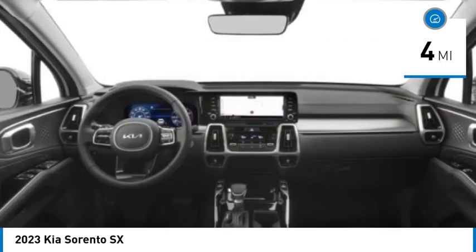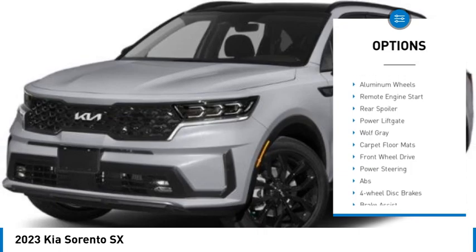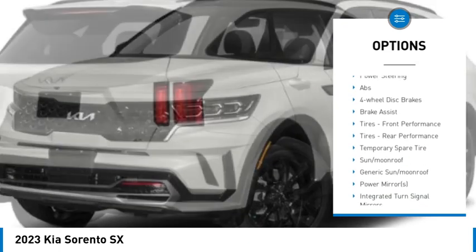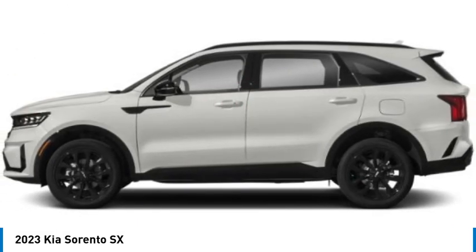Here are some of this vehicle's great options: rain sensing wipers, tire pressure monitor, turbocharged, panoramic roof, blind spot monitor, heated mirrors, aluminum wheels, remote engine start, rear spoiler, power lift gate.